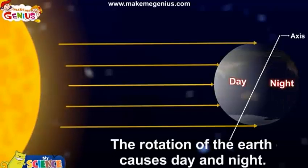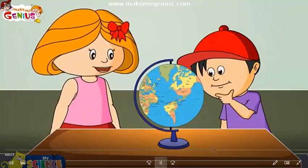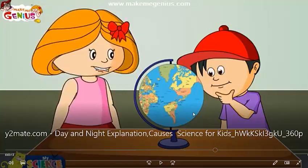The rotation of the Earth causes day and night. If you look at the globe, you will notice how India and the United States are on opposite sides. If you have a light at home and a ball or globe, you can try it — put the light in front of the globe and you will see one side is day and the other side is night.